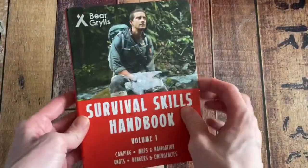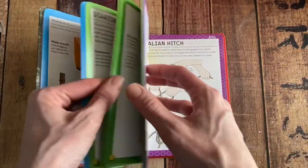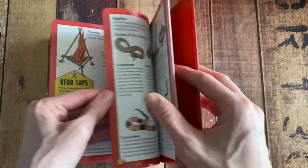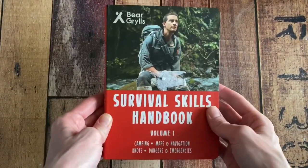You can't talk about exploring without talking about Bear Grylls. He has literally written the handbook on everything you need to survive in the wilderness or in extreme situations, especially if they're a boy scout or they like to hunt and camp. There are two other volumes you can buy as well — this is just the first one.